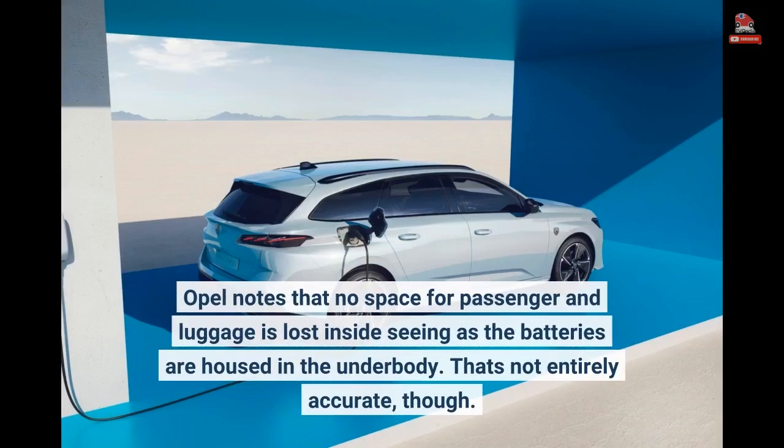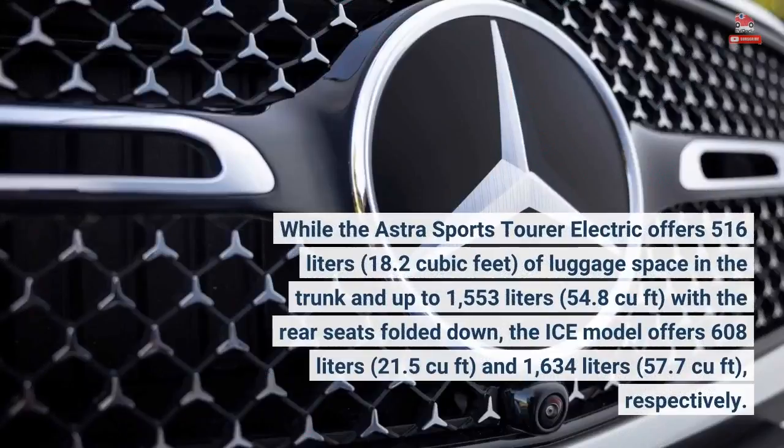Opel notes that no space for passengers and luggage is lost inside, seeing as the batteries are housed in the underbody — though that's not entirely accurate. The Astra Sports Tourer Electric offers 516 liters (18.2 cubic feet) of luggage space in the trunk, and up to 1,553 liters (54.8 cubic feet) with the rear seats folded down, compared to 608 liters (21.5 cubic feet) and 1,634 liters (57.7 cubic feet) respectively for the ICE model.